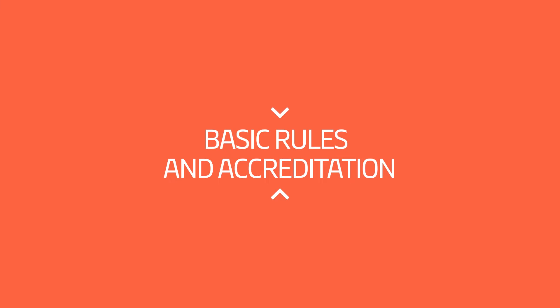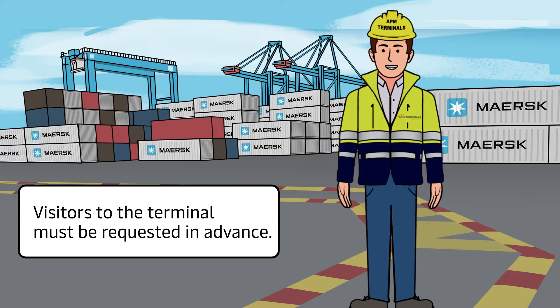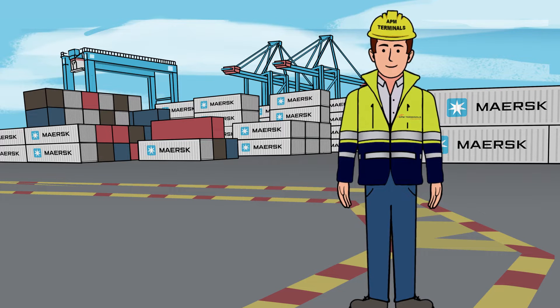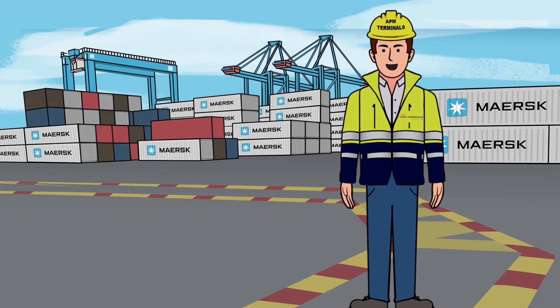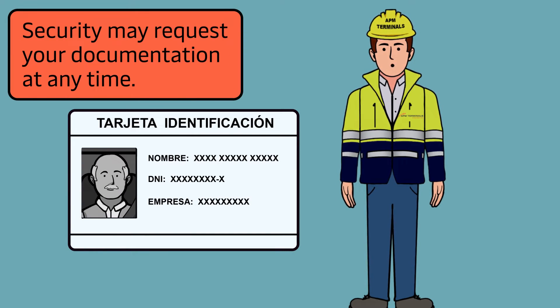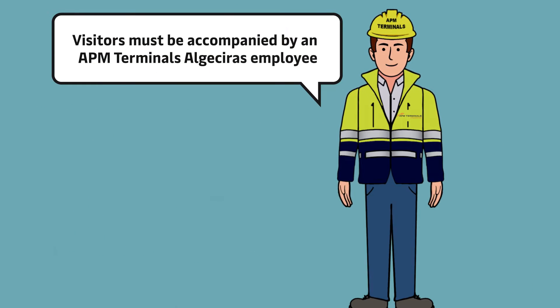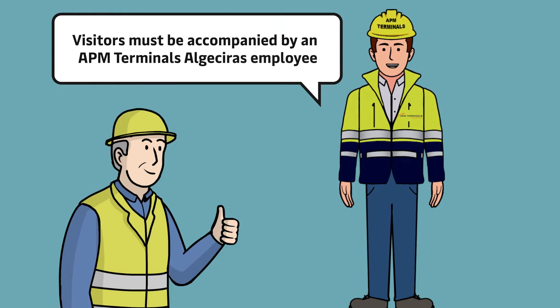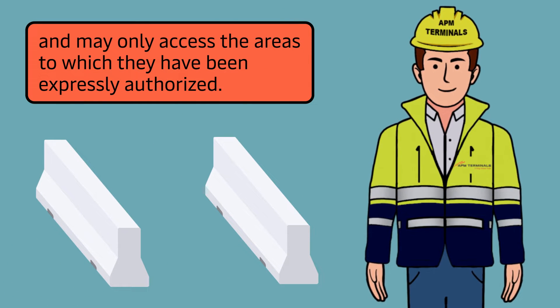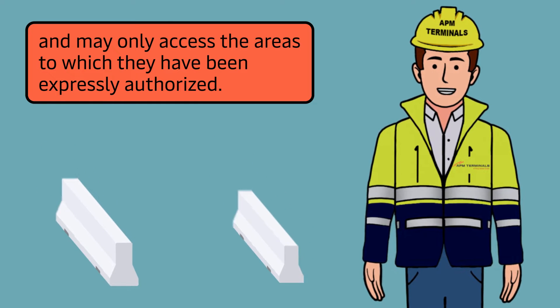Basic Rules and Accreditation. Visitors to the terminal must request access in advance. When they arrive at the terminal, they must go through the security gate to identify themselves. Remember that in the terminal you must have your identification card visible. Security may request your documentation at any time. Visitors must be accompanied by an APM Terminals Algeciras employee and may only have access to the areas to which they have been expressly authorized.